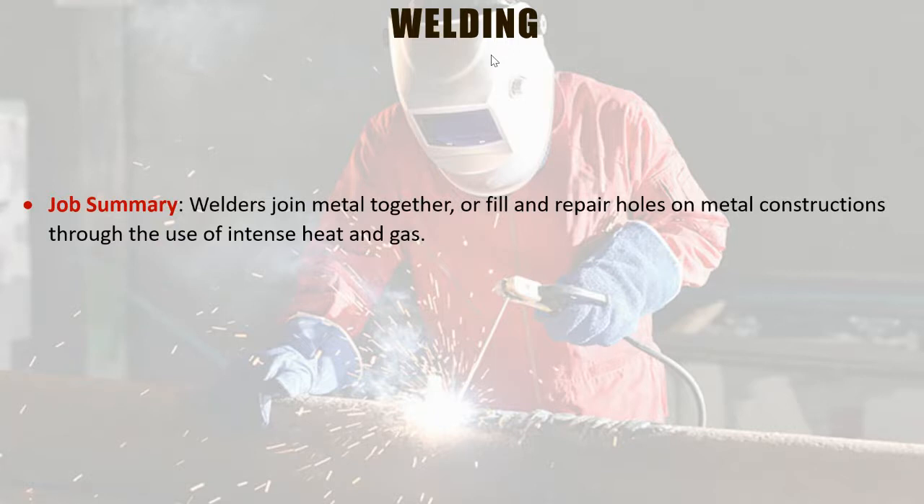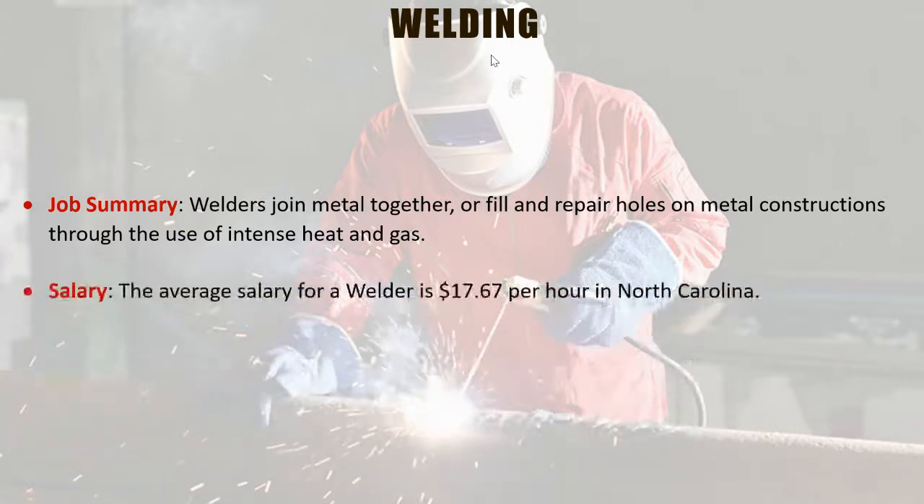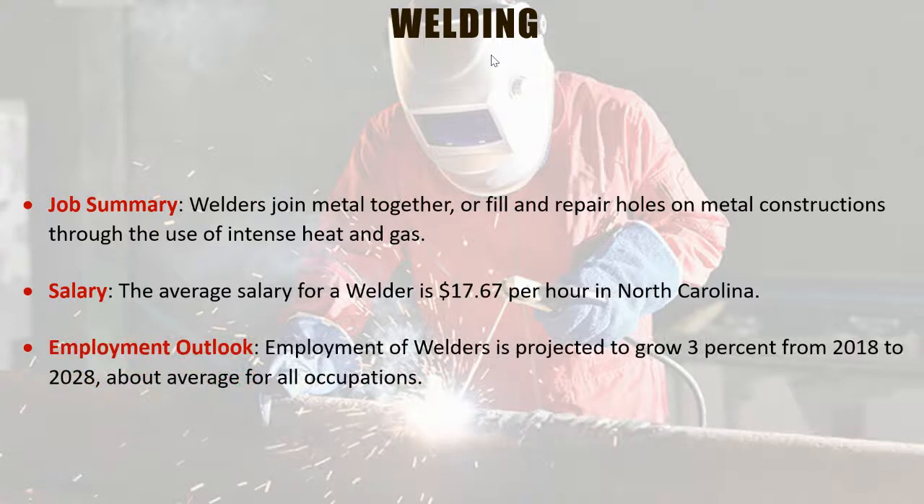Welders join metal together or fill and repair holes in metal construction through the use of intense heat and gas. We're going to have a separate COBRA Talks about the welding program in general, so if you have more interest in welding, please tune in to that session. The average salary for a welder is $17.67 per hour in North Carolina. We have specialty furniture makers in Watauga County and Caldwell County that weld furniture together, making specialty pieces, so this is a growing position.